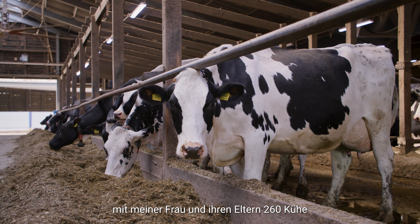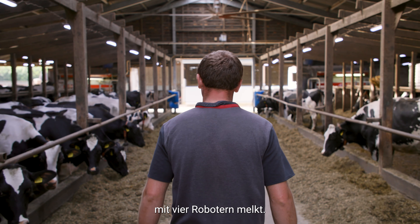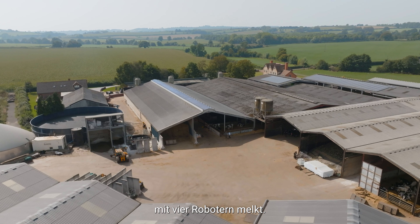I'm Richard Carter from Quarterfarm Kempley on the Herefordshire and Gloucestershire border. We're a dairy farm milking 260 cows through four robots in partnership with my wife and her parents.